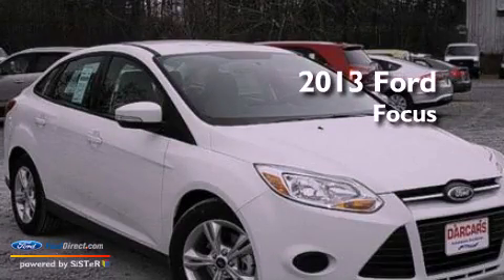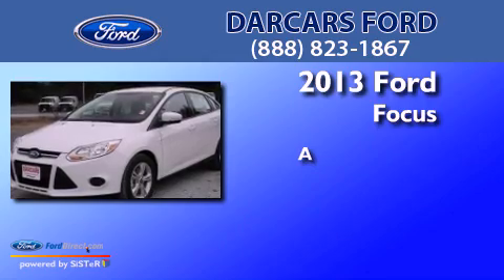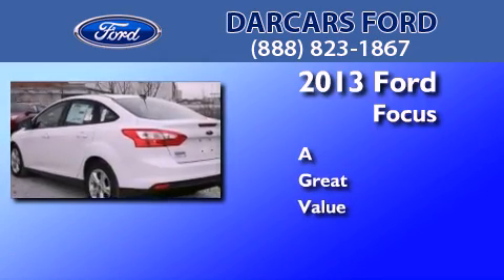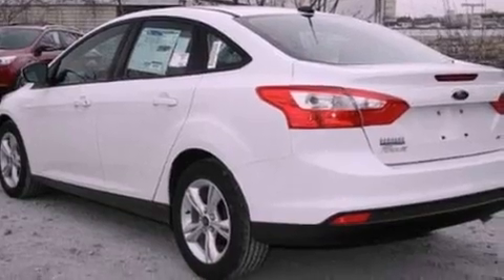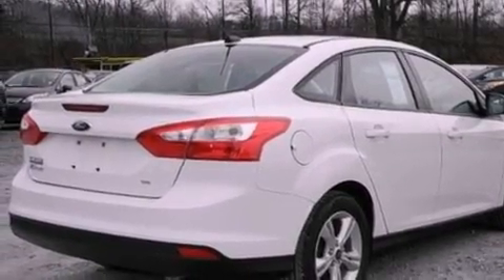This is a brand new 2013 Ford Focus. Its top features include a multi-link rear suspension and a low tire pressure indicator.